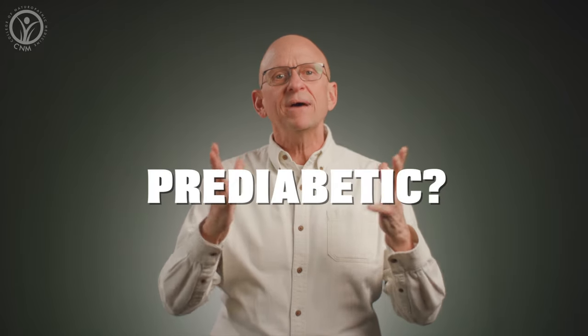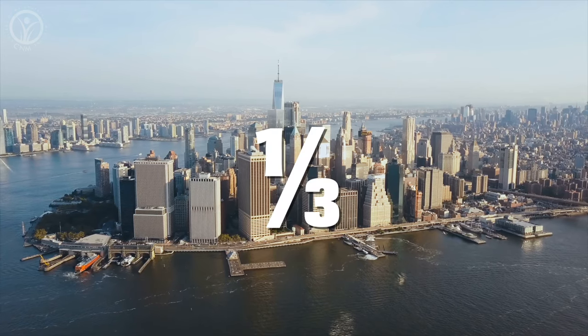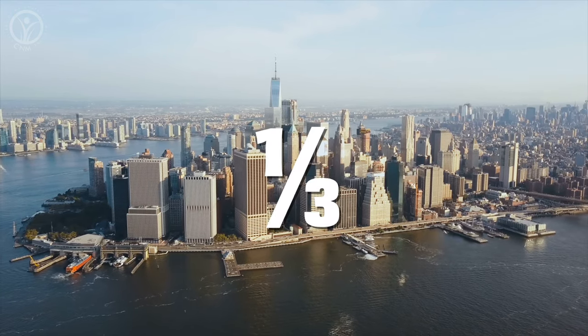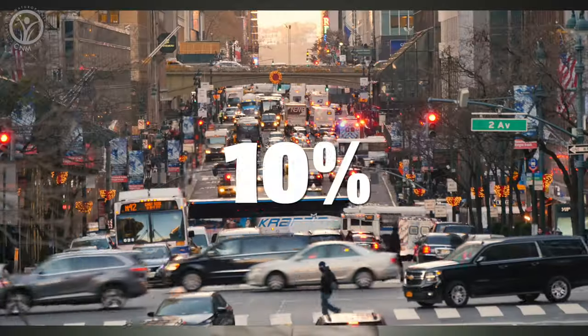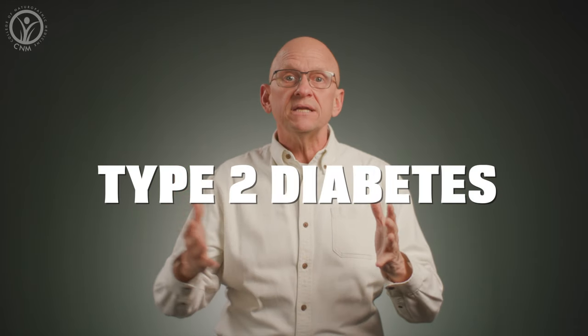How does someone know if they're pre-diabetic? In the UK and America, it's estimated that one third of the adult population falls into this category, and each year up to 10% of those individuals will go on to develop full-blown type 2 diabetes.